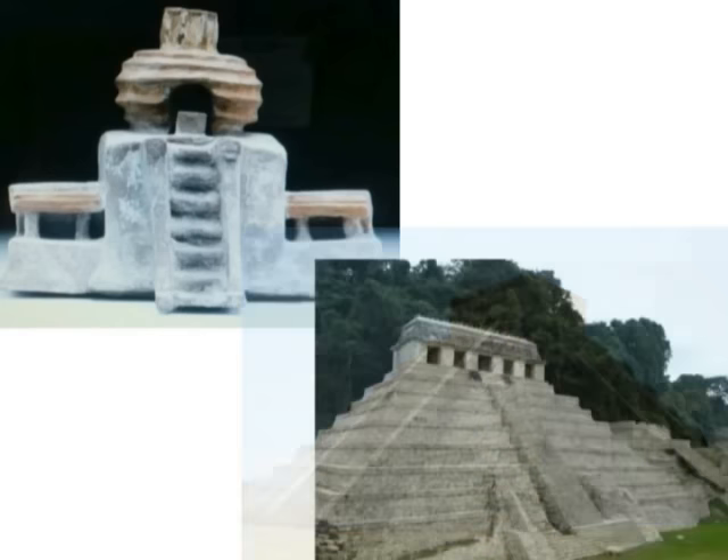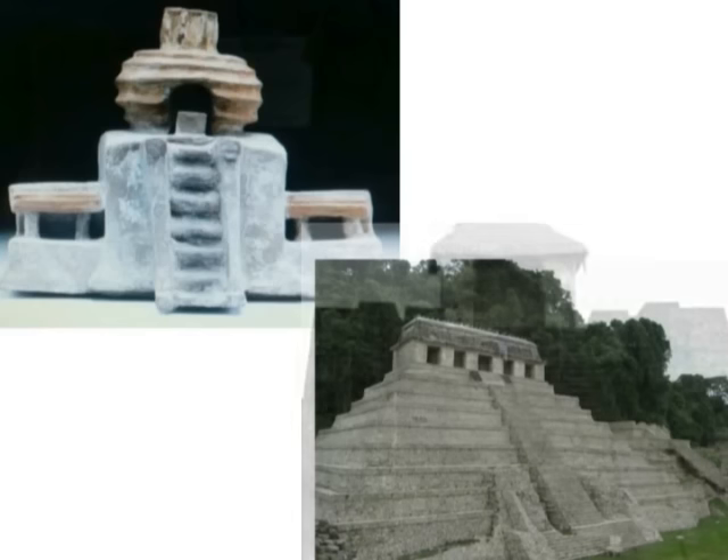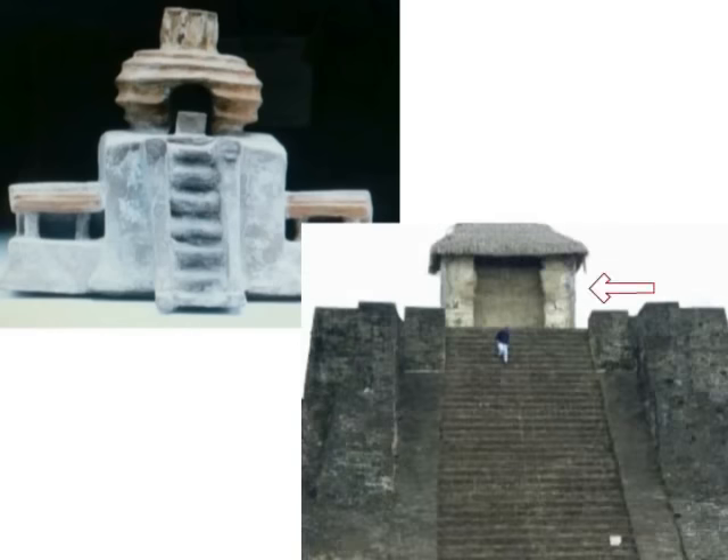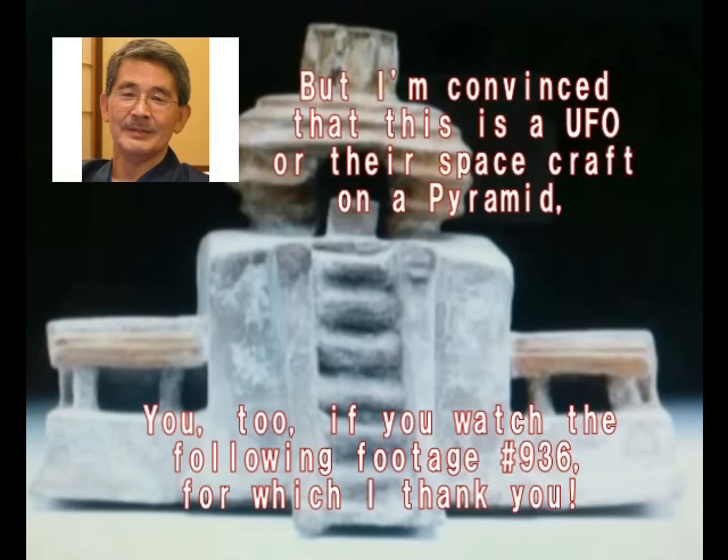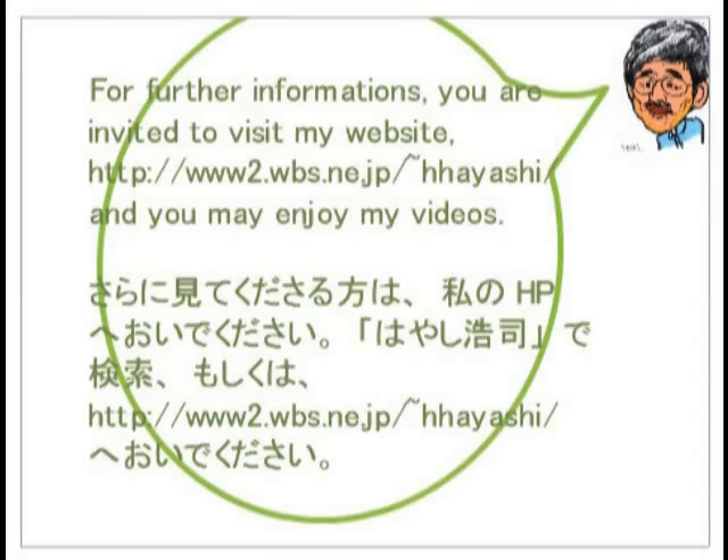ピラミッドの上に丸い円形体のものが乗っているわけですけども、ピラミッドの上にはいろんな建物が建っているケースが多いんですね。しかし注意しなければならないのは、ボロブドゥールもアンコルワットも、後の王たちが自分たちの権威付けのために勝手に改築したケースも多いわけです。検証してみると、上に乗っているのは家というよりも球体の物体、もっとはっきり言えばUFOです。続くビデオの中で証明いたします。Thank you very much.